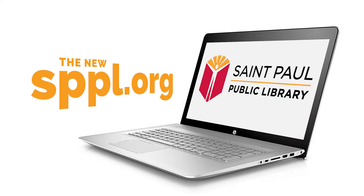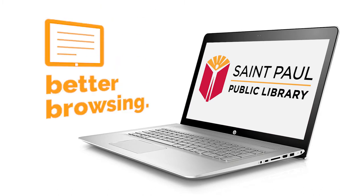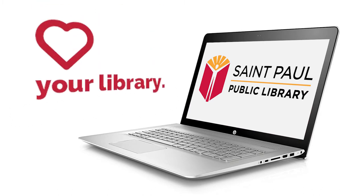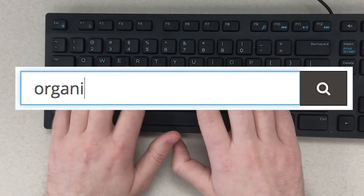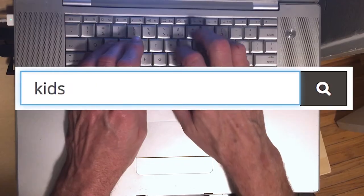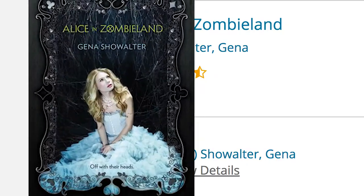St. Paul Public Library's website is all new with smarter searching and better browsing. Make it your library, personalized. Smarter searching lets you search the catalog like you search the web using natural language detection. Just type what you're looking for. Presto, you've got it.